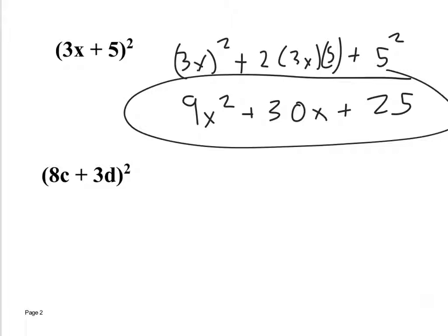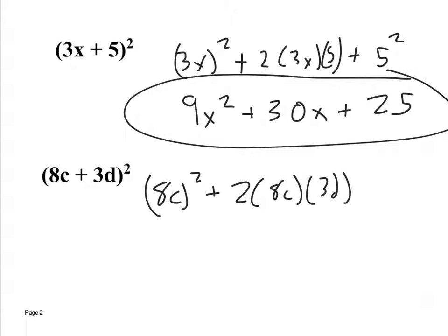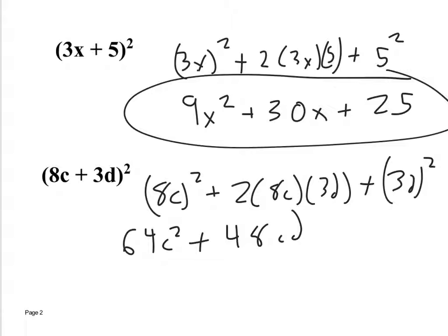It's a whole lot less work than taking (3x+5)(3x+5) and foiling everything and then adding like terms. If you're not sure, you can do it the long way to check your answer. For (8c+3d)², take the first thing squared: (8c)², plus 2 times 8c times 3d, plus (3d)². That gives 64c² + 48cd + 9d².